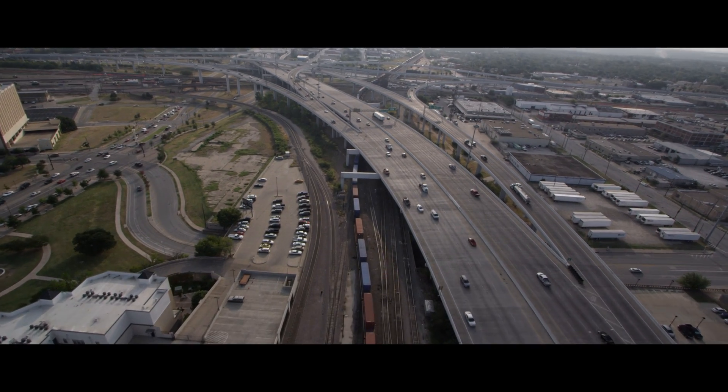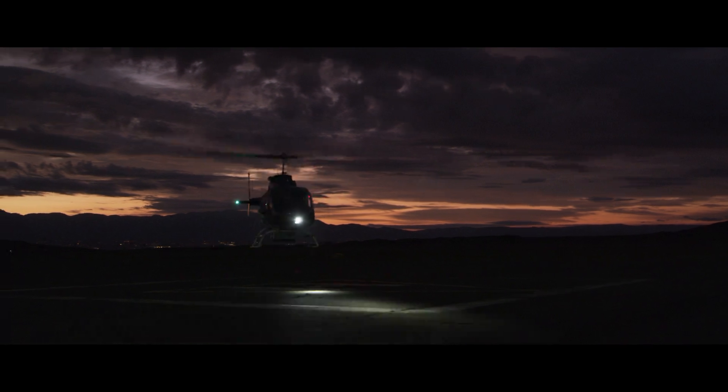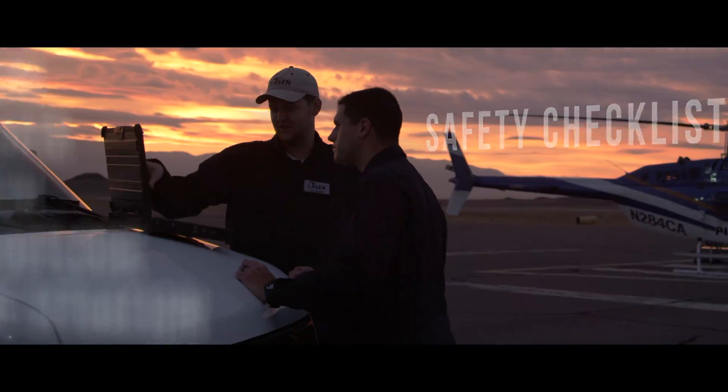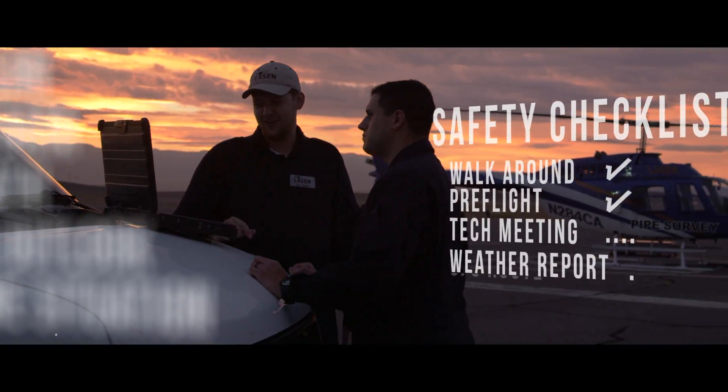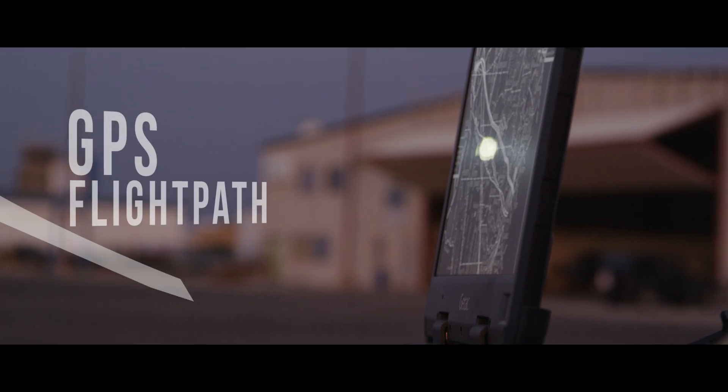Leyssen's exceptional safety standards include an impressive track record of no incidents since the inception of the company in 1989. Safety begins before anyone even leaves the ground. Pre-flight meetings cover weather reports, air traffic hazards, and the day's flight path using GPS coordinates.